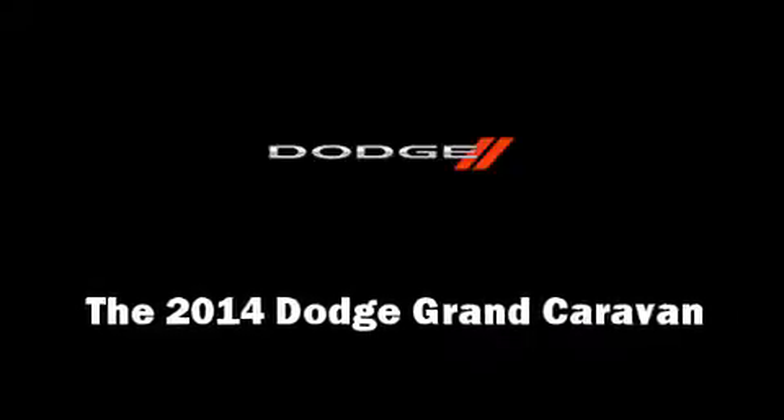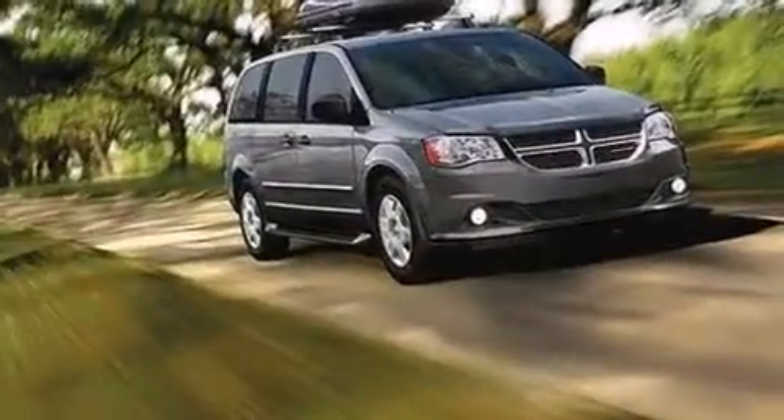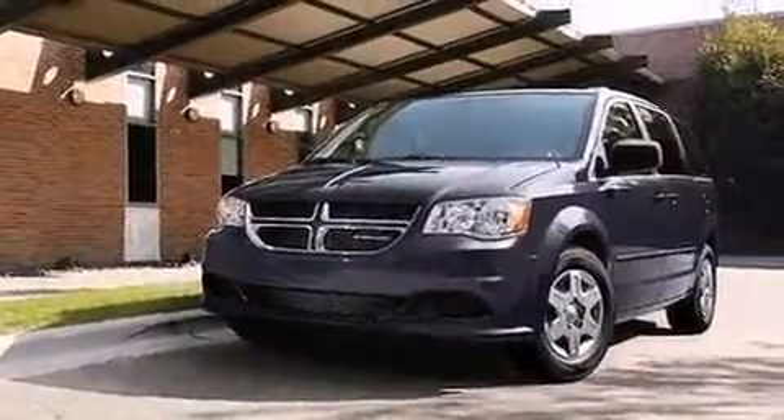Discerning drivers will appreciate the 2014 Dodge Grand Caravan. Under the hood, you'll find a six-cylinder engine with more than 270 horsepower, providing a smooth and predictable driving experience.